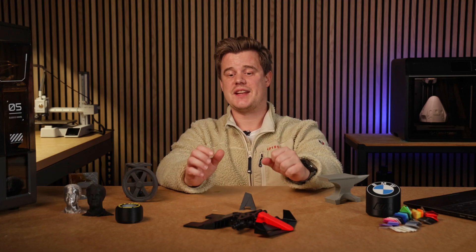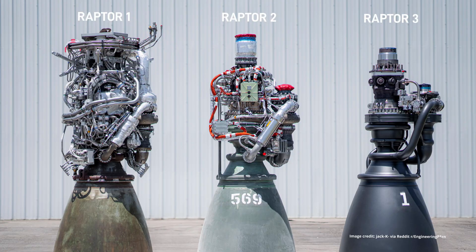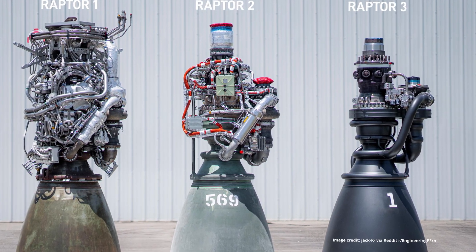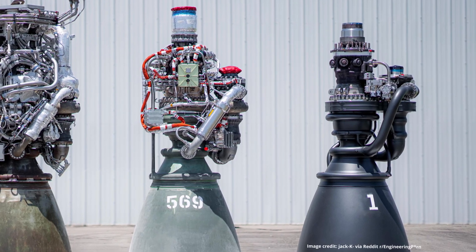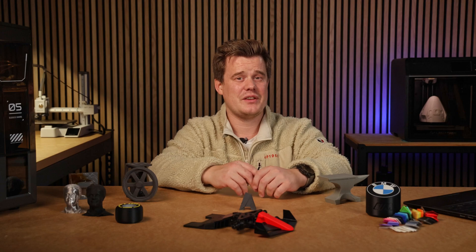I'm one of those designers who thinks that pure engineering can be incredibly beautiful. Look at the SpaceX Raptor engine — the latest iteration is so minimized and pure in its engineering. Everything is solved, there's so much thought going into solving issues that it becomes this beautiful product. I don't know about you, but I think those are beautiful.